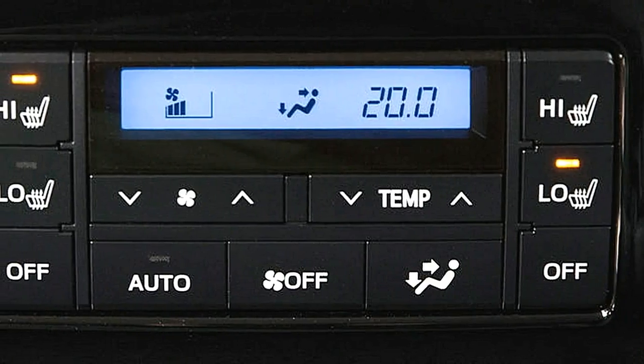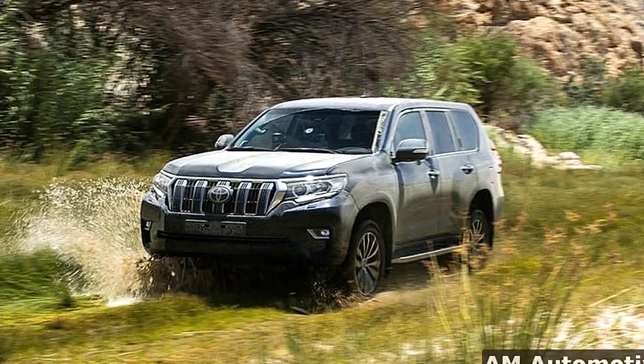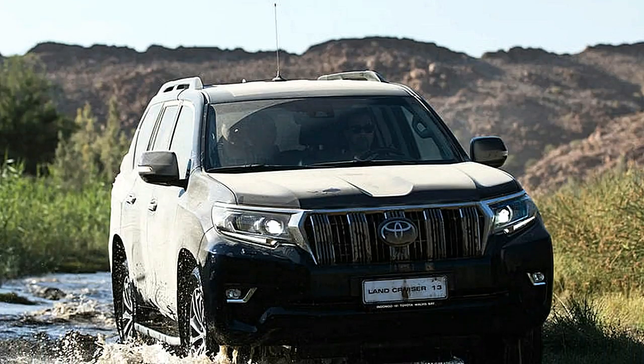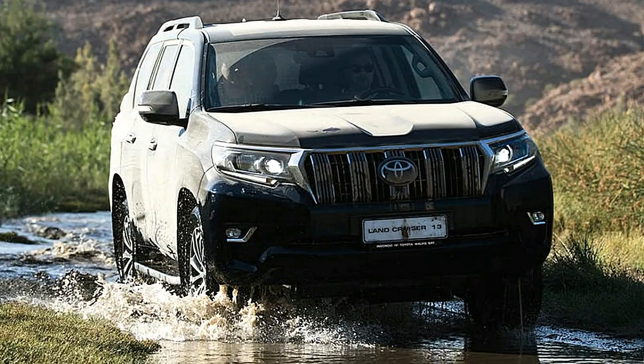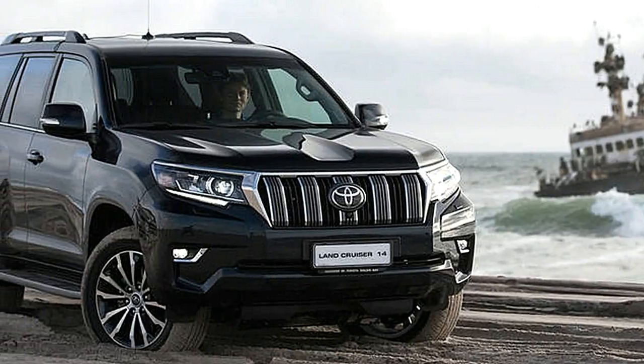The more vital number is 331 lb-ft of torque, which the big four-cylinder makes at only 1,600 rpm. Yet it remains a fact that acceleration isn't this auto's strong suit — it weighs 2,430 kilograms and can tow a three-ton trailer.